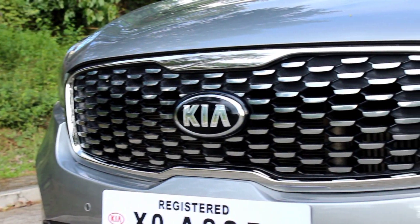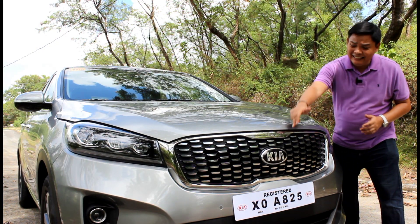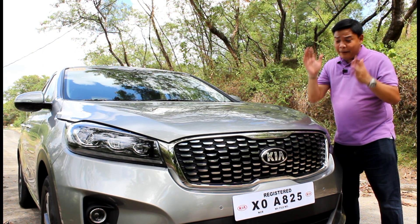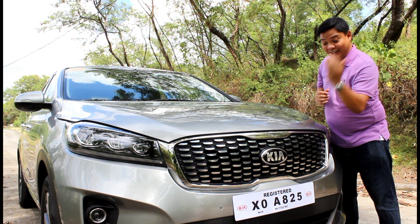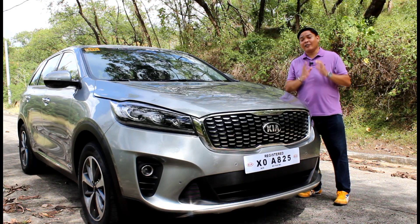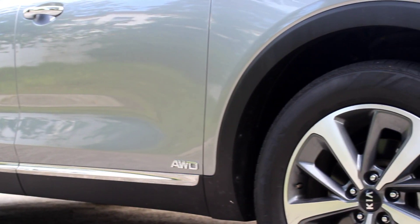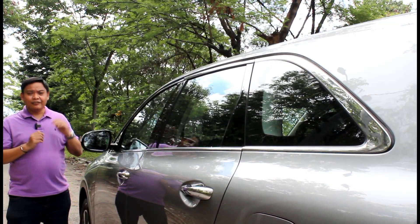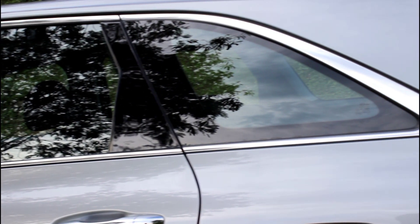At the front you get LED headlights and DRLs, projector-type fog lamps, a skid plate, and of course Kia's signature tiger nose grille. What makes a tiger nose grille is the indents found here and here, which makes the middle of the grille seem narrower and draws your attention to it. What's neat is that those indents can also be found on the top of the windshield. Along the side there's a conservative use of black body cladding, a relatively high belt line, and a sleek greenhouse which makes the Sorento look a bit longer.